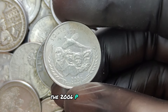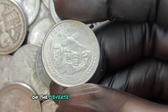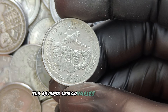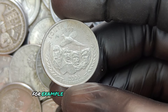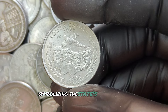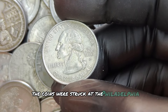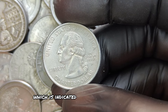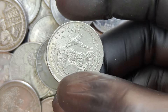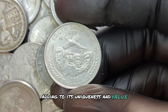The 2006 P quarter dollar features the classic portrait of George Washington on the obverse, designed by John Flanagan. The reverse design varies depending on the state — for example, the Nevada quarter depicts a wild Mustang, symbolizing the state's famous wild horses. The coins were struck at the Philadelphia Mint, indicated by the P mint mark, which helps collectors identify where the coin was minted.